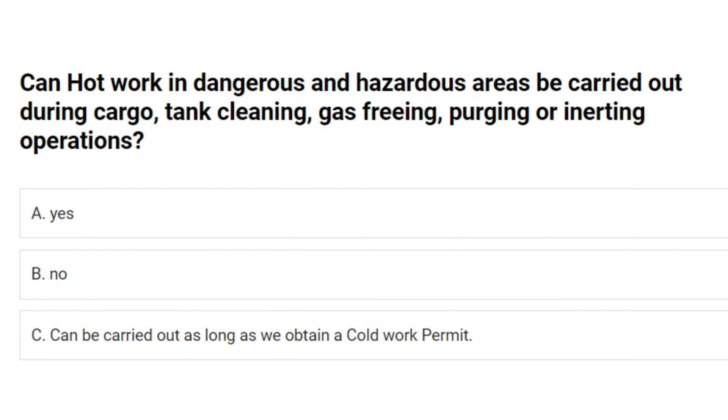Can hot work in dangerous and hazardous areas be carried out during cargo, tank cleaning, gas freeing, purging or inerting operations? A. Yes. B. No. C. Can be carried out as long as we obtain a cold work permit. Answer: B. No.